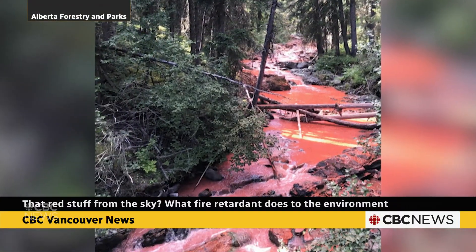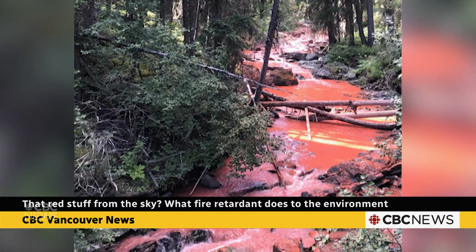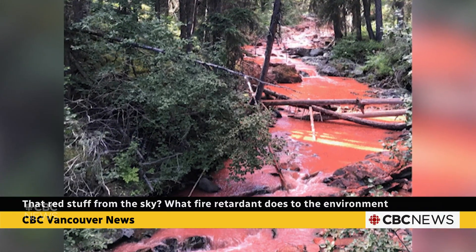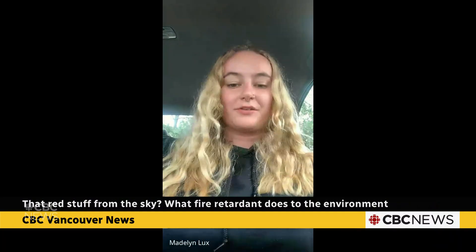Like in this creek in Alberta in 2020. A year later, researchers found traces left by the retardant six kilometers downstream from the spill. It kind of challenged the conventional understanding that these retardants just flush out of the ecosystem or disappear after a while.